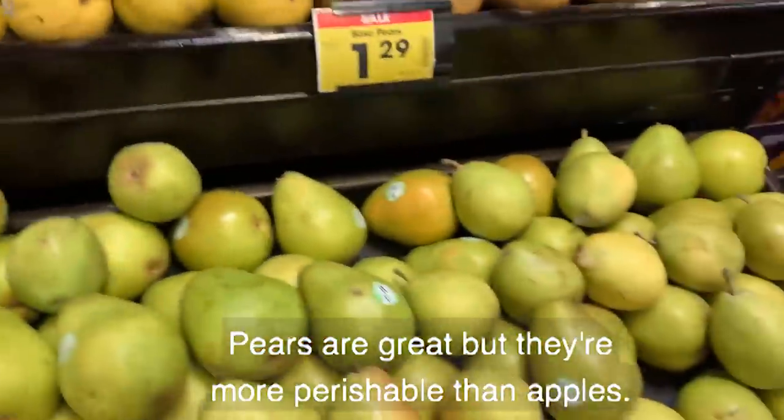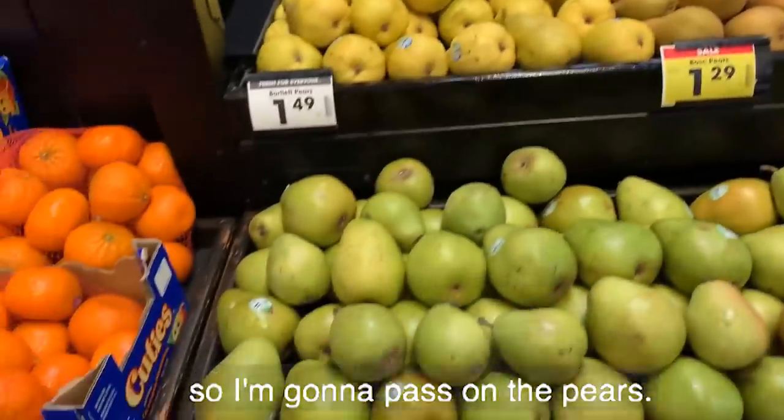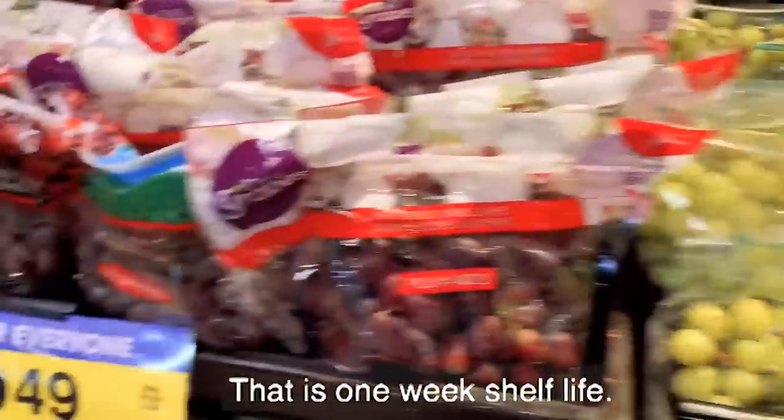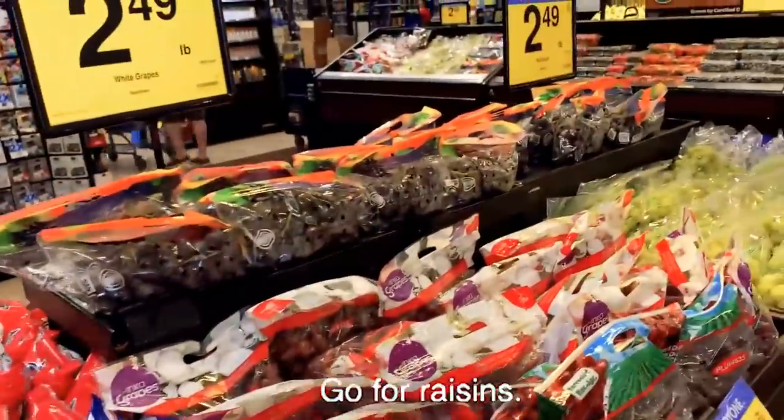Pears are great, but they're more perishable than apples. When those things get ripe, you've got to eat them, so I'm going to pass on the pears. And no way for grapes — that's a one-week shelf life. Go for raisins instead.